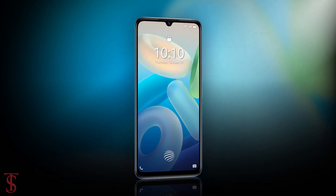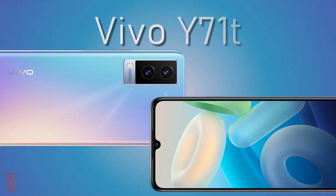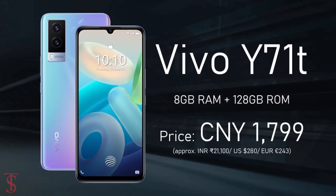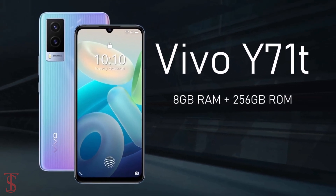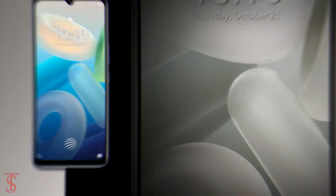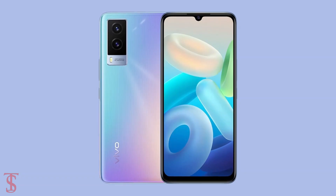Talking about pricing and availability, the Vivo Y71T has been priced in China at 1799 Chinese Yuan for the 8GB plus 128GB storage variant, while the 8GB plus 256GB storage option is priced at 1999 Chinese Yuan. The smartphone is now up for pre-orders in midnight blue and mid-night color options, and it is set to go on sale starting from November 1st.